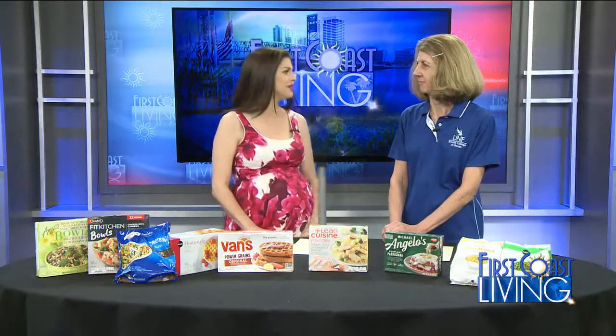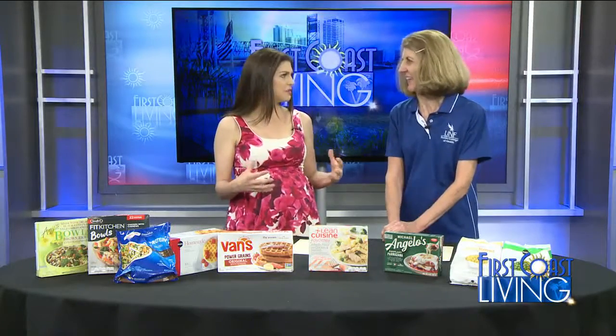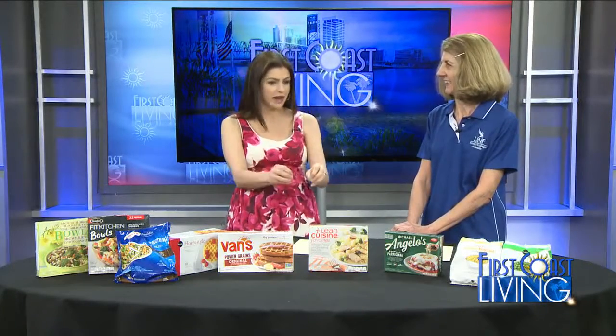Jackie Shank is a nutrition instructor and program director at the University of North Florida. Good to see you. So let's talk about some studies first and get perspective on National Frozen Food Month, and then we'll go in and talk about nutrition facts.